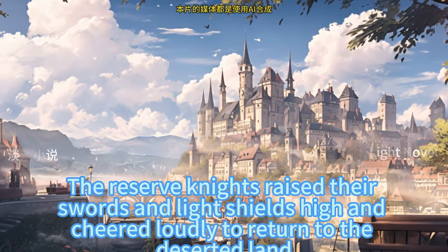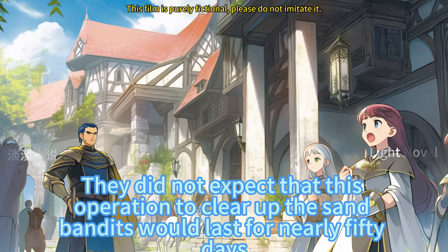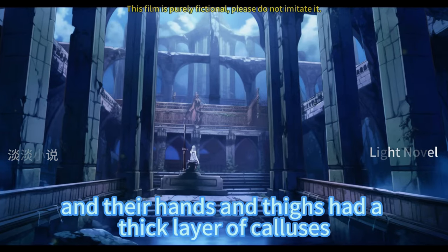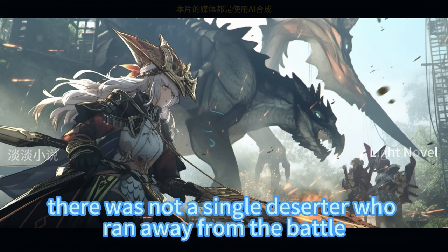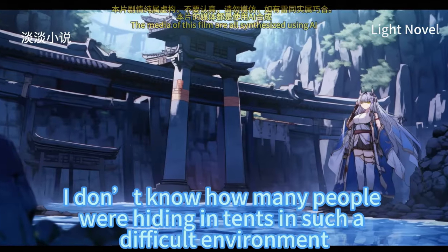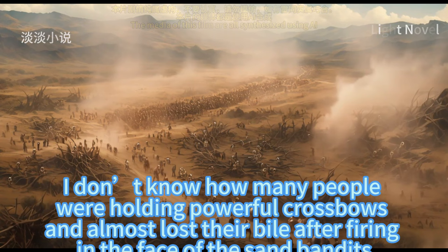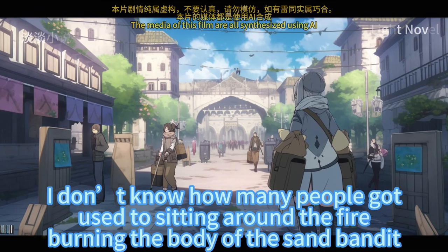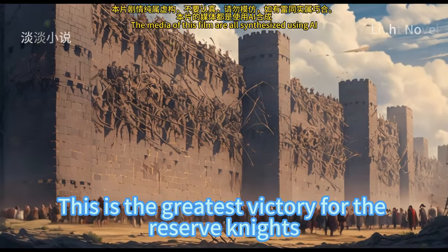The reserve knights raised their swords and light shields high and cheered loudly upon returning to the deserted land. For them, coming back alive was victory. They hadn't expected this operation to clear up the sand bandits would last nearly 50 days. Almost every reserve knight had their skin roughened by the cold north wind and yellow sand, with calluses on their hands and thighs. Yet among the 50 reserve knights, not a single one had deserted or run from battle. This outdoor experience may be regarded as a real graduation trip. Many had hidden in tents listening to the howling wind, almost lost their nerve facing sand bandits, and gotten used to sitting around fires baking wheat cakes and drinking broth. Coming out of that desert was the greatest victory for the reserve knights.